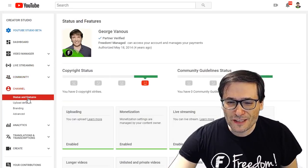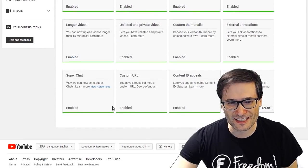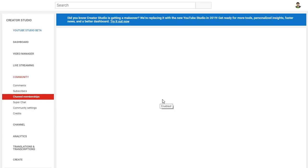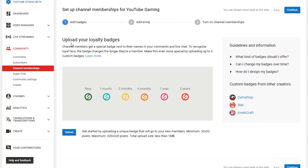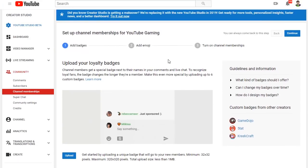To enable this, you first have to go to your channel status and features page and click the enable button next to channel memberships. After you click it, you will be shown the ways that you can turn on channel memberships and how you specify your loyalty badges and what perks you offer to your monthly subscribers.